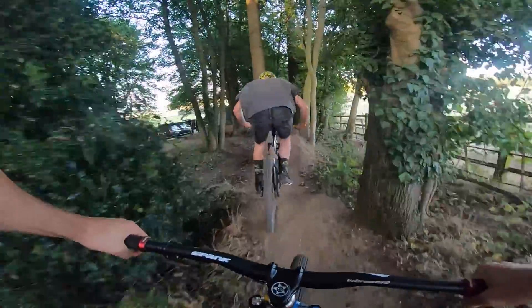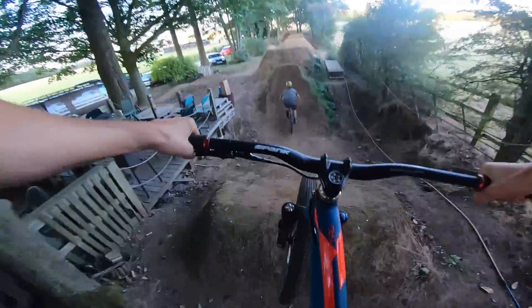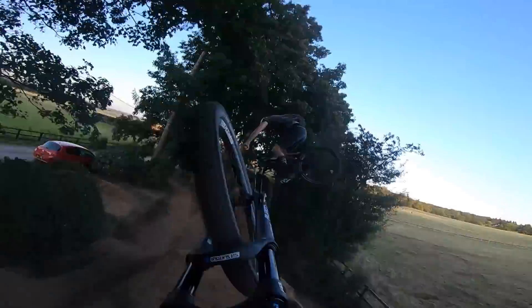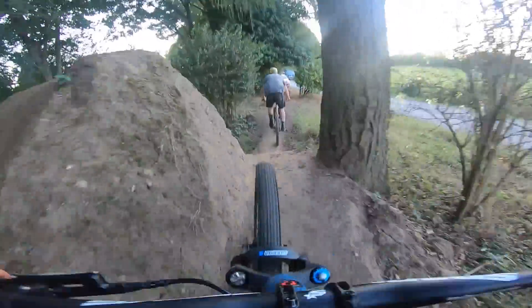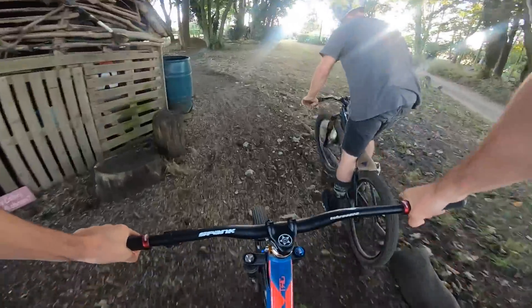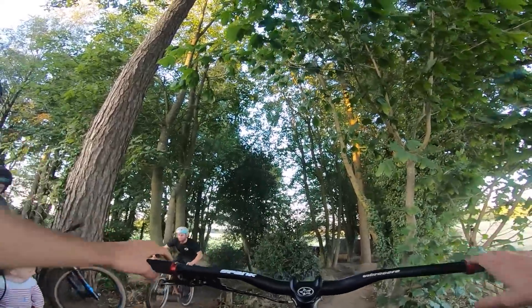That was much nicer than I expected. Even the pump track back to the top is good — it's made to go high, isn't it? Yeah, hopefully it's made the back ease too.